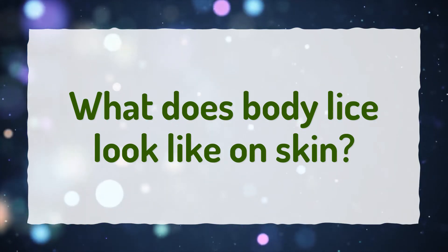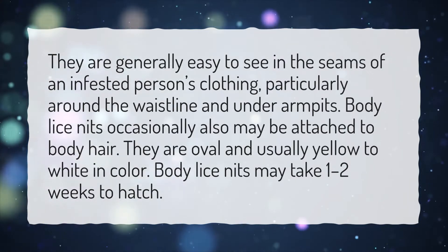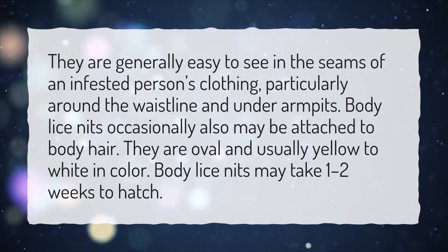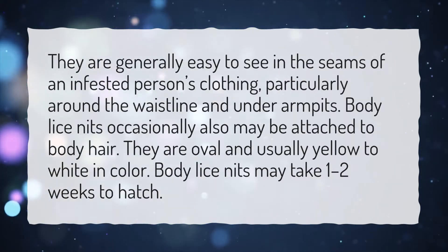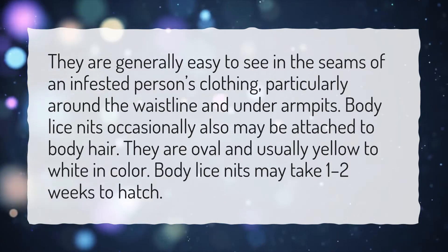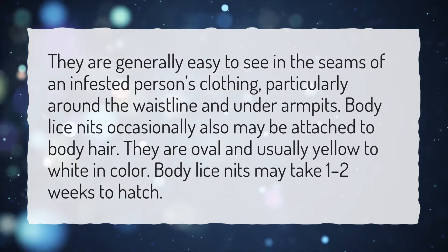What does body lice look like on skin? They are generally easy to see in the seams of an infested person's clothing, particularly around the waistline and under armpits. Body lice nits occasionally also may be attached to body hair. They are oval and usually yellow to white in color. Body lice nits may take 1-2 weeks to hatch.